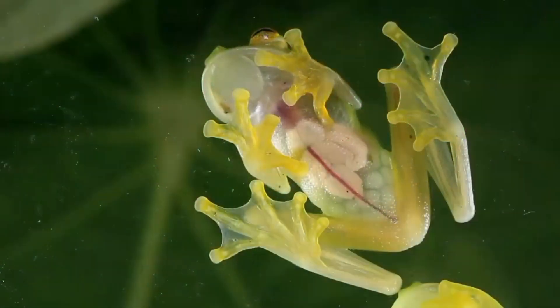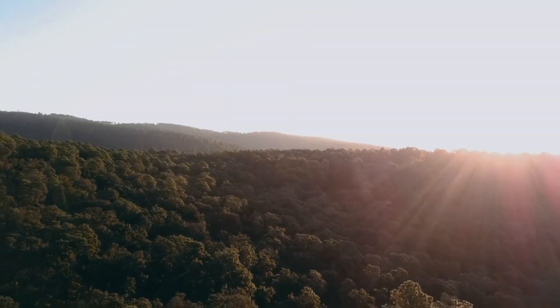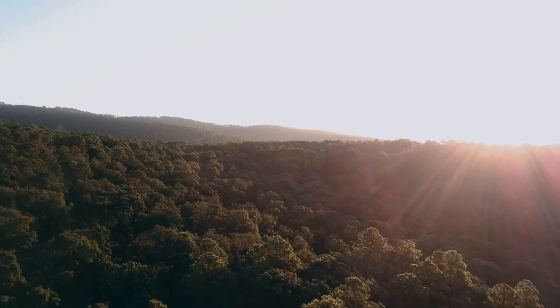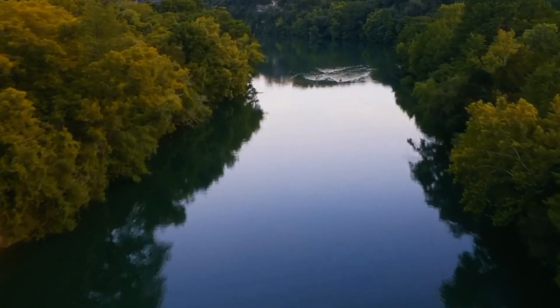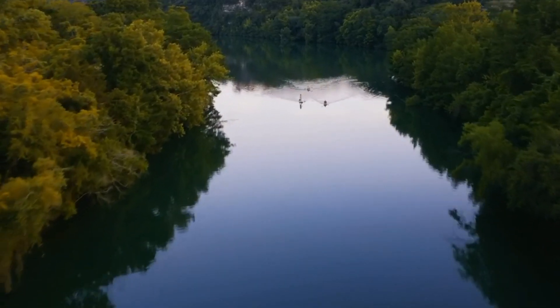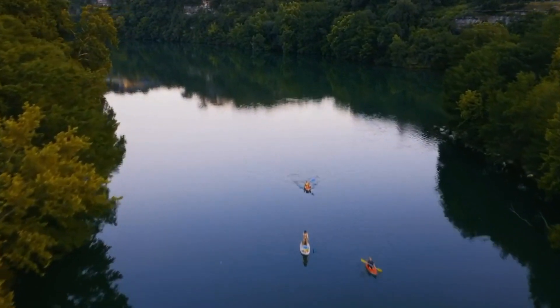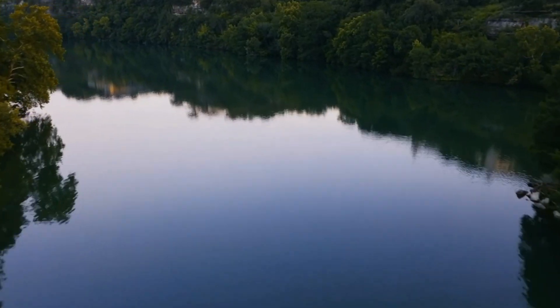Our rainforest expedition begins here, surrounded by the dense foliage and vibrant colors that make this ecosystem so unique. Rainforests cover only a small portion of Earth's surface, but they are home to more than half of all known species. Let's meet our first exotic rainforest resident.